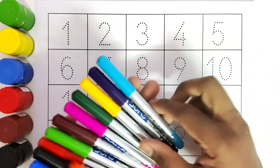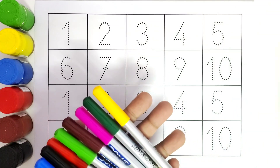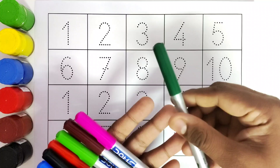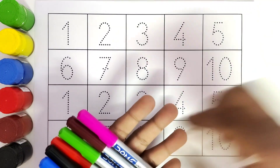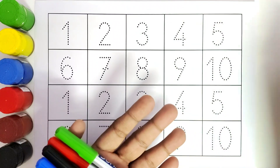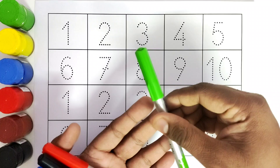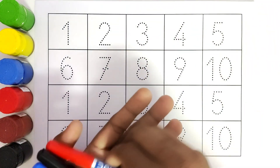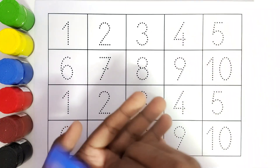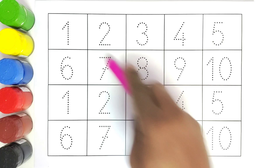We will do the color names. This is blue color, this is purple color, this is yellow color, this is dark green color, this is pink color, this is brown color, this is orange color, this is light green color, this is red color, this is black color, this is dark blue color. So we will start tracing all these numbers.